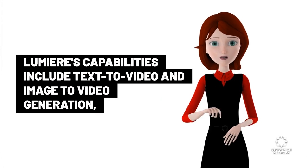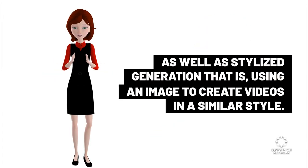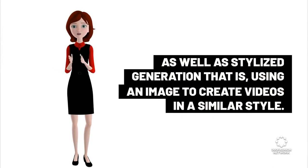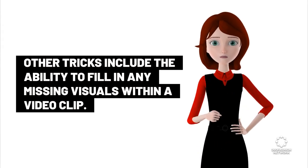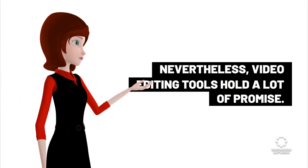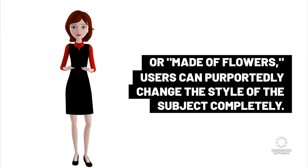Lumiere's capabilities include text-to-video and image-to-video generation, as well as stylized generation — that is, using an image to create videos in a similar style. Other tricks include the ability to fill in any missing visuals within a video clip. Video editing tools hold a lot of promise.